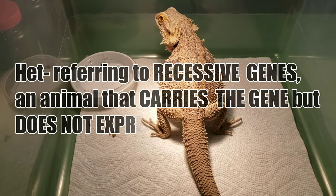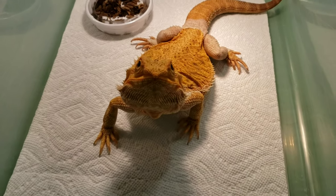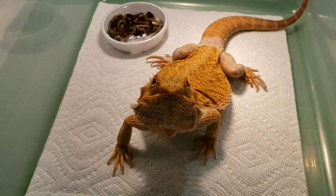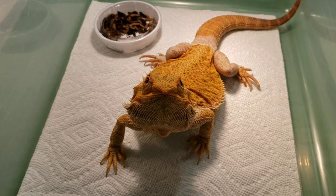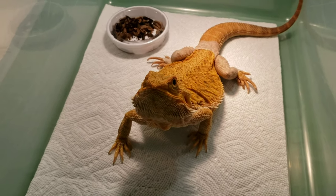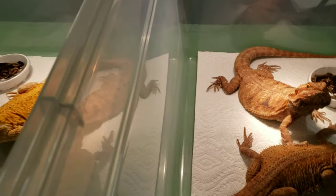Hypo Het Zero Het Trans. Hypo Trans Citrus. This is actually Lamarita — I've had her for about two and a half going on three years and I've never actually produced anything with her. So I'm hoping somebody else will have better luck with her, or she'll make somebody a really happy pet. One way or the other, I'm doing some downsizing, so I'm letting go of a few adults.